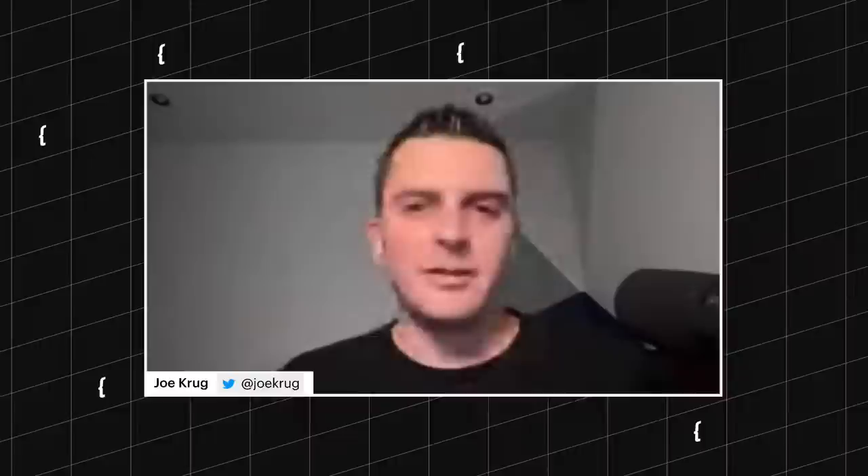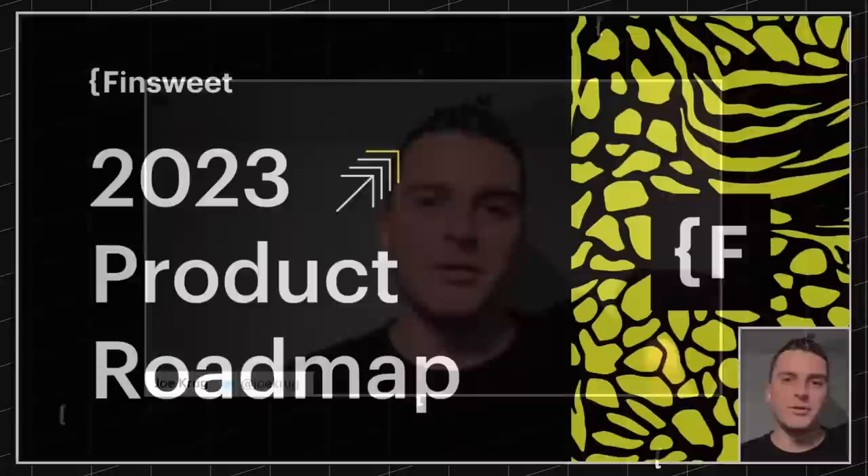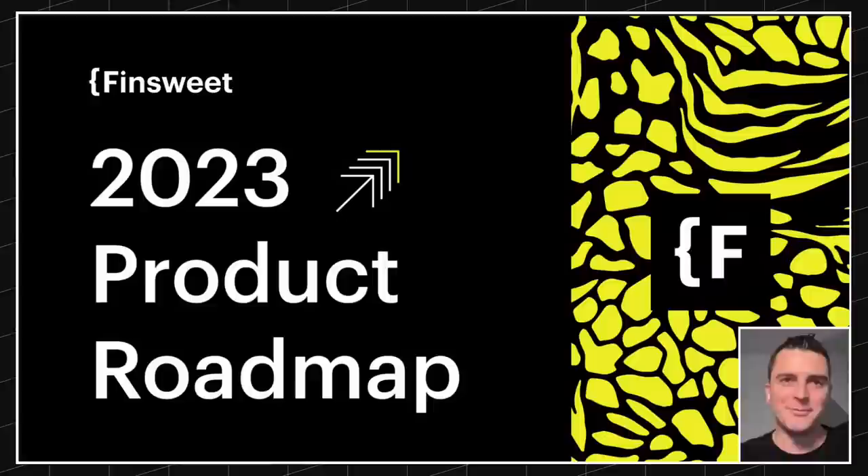We have a lot of people here and really nice comments. Let's get right into this — we're here for the product roadmap. I'm going to share the screen and show you this presentation, and we're just going to walk through what's going on here.